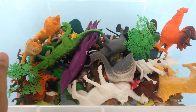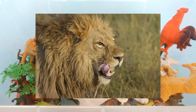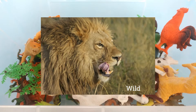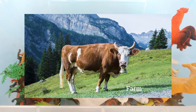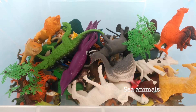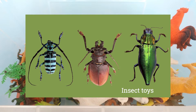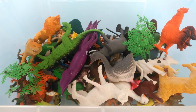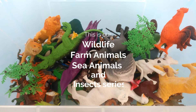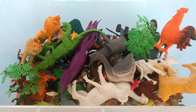Hello everyone, how are you today? In this video we have shown you some wild farm animals, sea animals, and with that a collection of some insect toys. This is our wildlife farm animals, sea animals, and insects series part one. Let's get started!